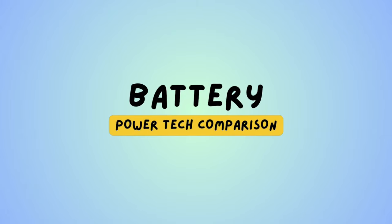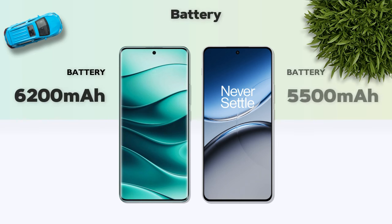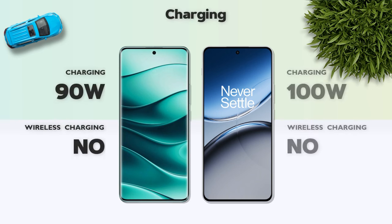Battery: 6200mAh — Redmi better. Charging speed: 100W — OnePlus better.